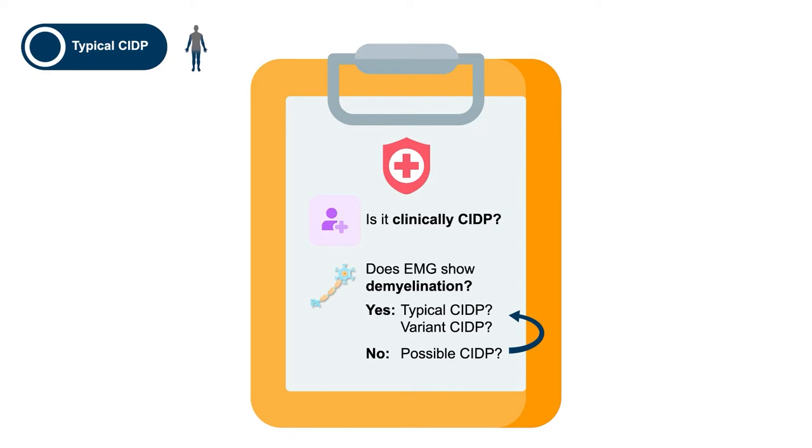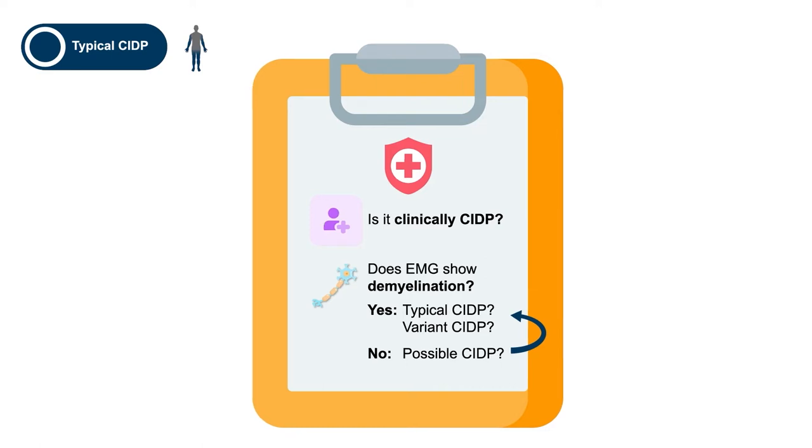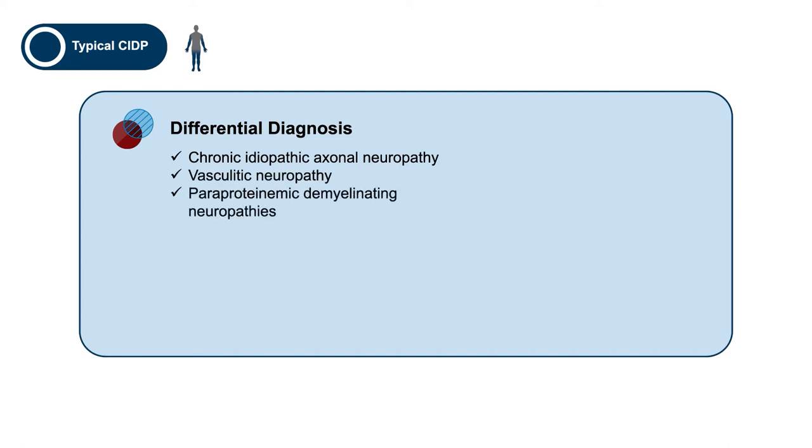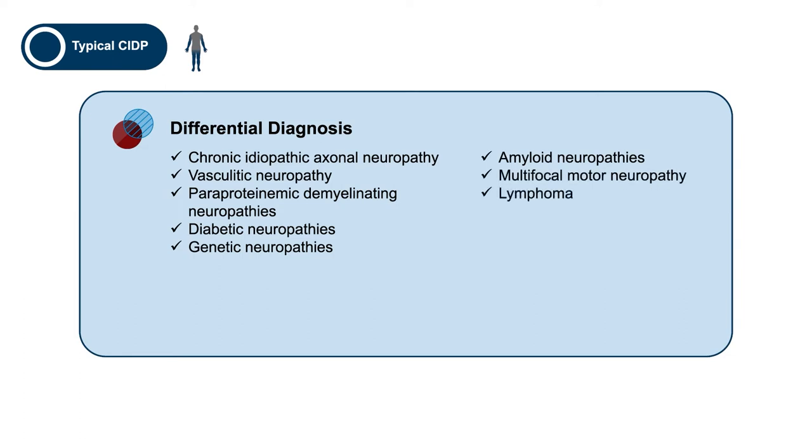There is a differential diagnosis of CIDP that is frequently forgotten. The main one is chronic idiopathic axonal neuropathies, particularly in the older group. But neuropathies that include vasculitic neuropathies, paraproteinemic neuropathies, diabetic, genetic, amyloid, multifocal motor neuropathy, lymphoma, toxic neuropathies, the recently described autoimmune neuropathies, and even the CANOMAD syndrome can apparently appear like CIDP and require considerable insight and testing to be certain one is not dealing with one of those rather than typical CIDP.